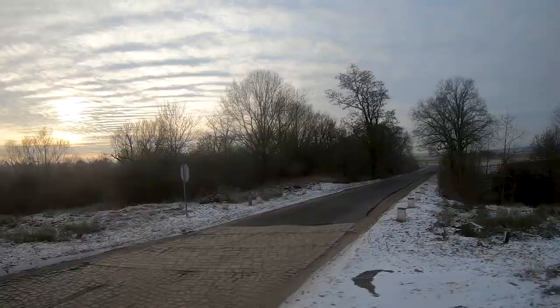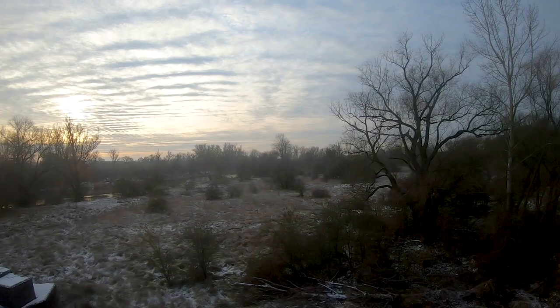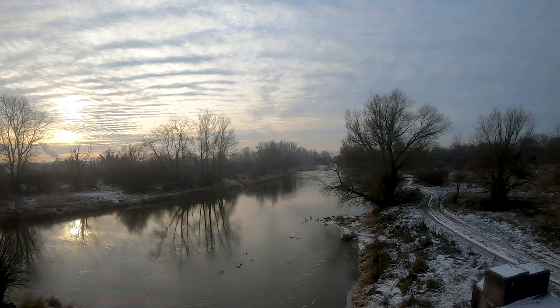Shortly before arriving at the city of Krosno Odrzańskie, we are crossing the river Bober. The name Krosno Odrzańskie means Krosno at the river Oder, but the river we are crossing right now is the river Bober — these two rivers merge just a few hundred meters behind this bridge. The station of Krosno Odrzańskie is also quite far away from the city center.